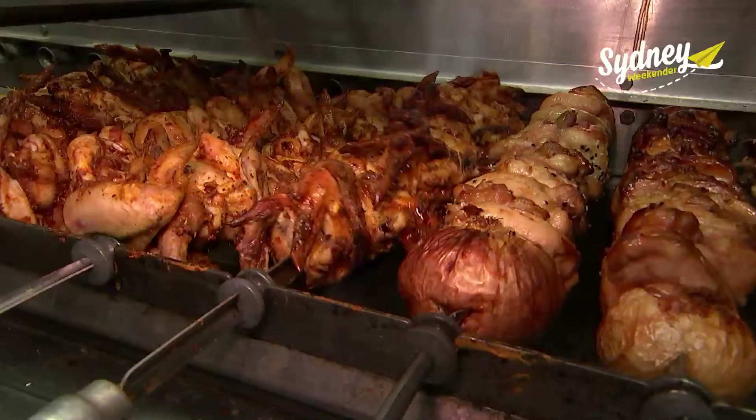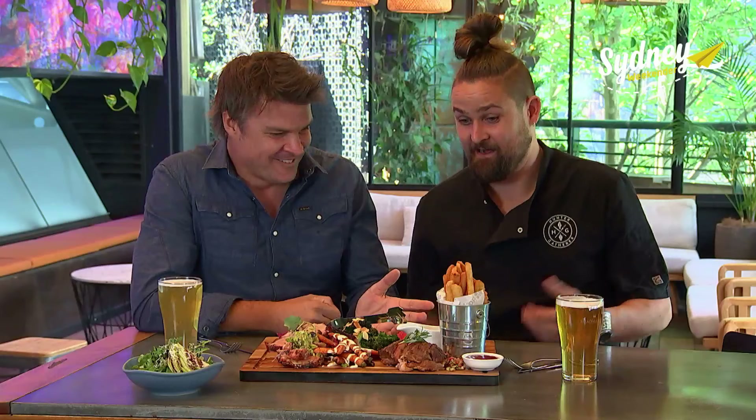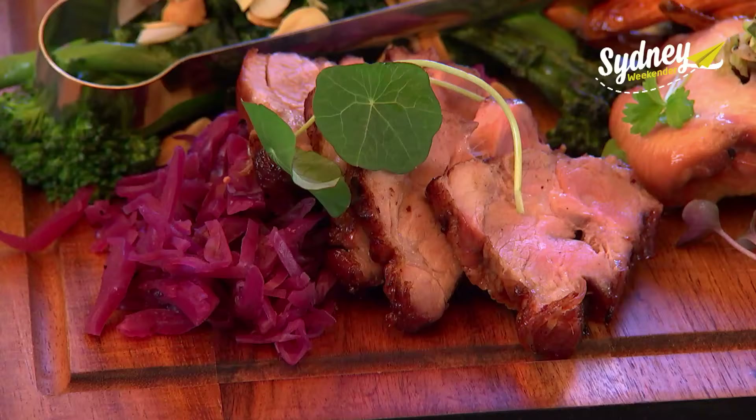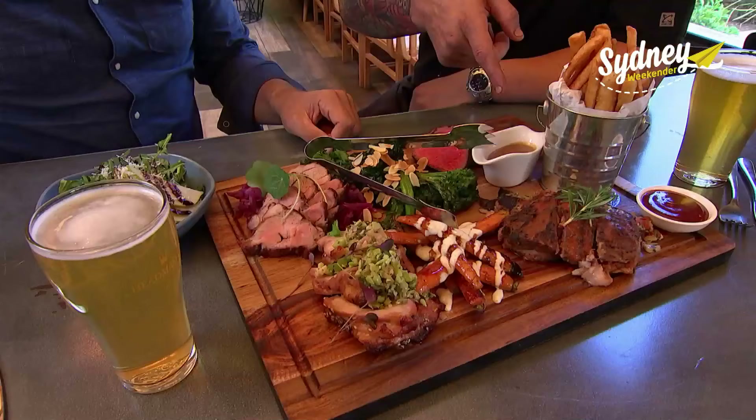The specialty here is churrasco — a Brazilian style of barbecue — with meat cooked low and slow over open flames, which gives it a unique smoky flavour. Head Chef Chris is treating me to the most popular dish: the Hunter-Gatherer feast.